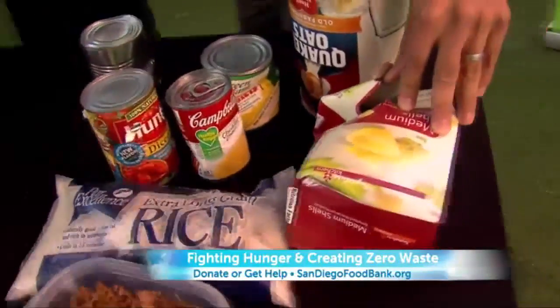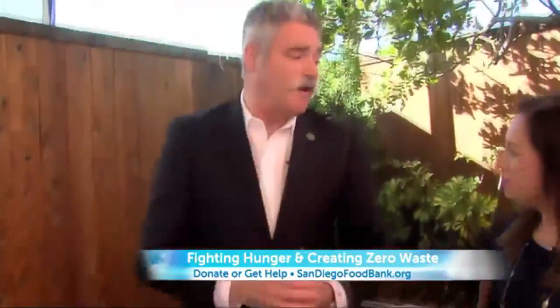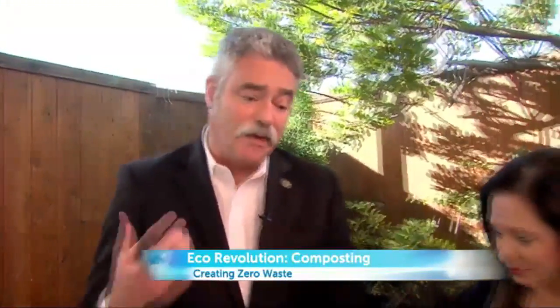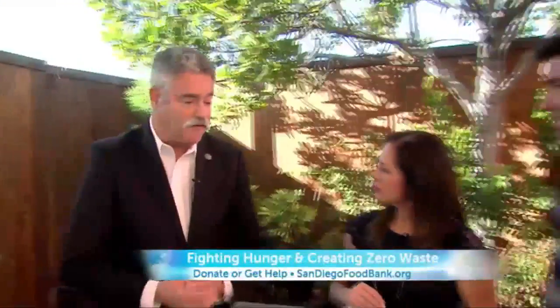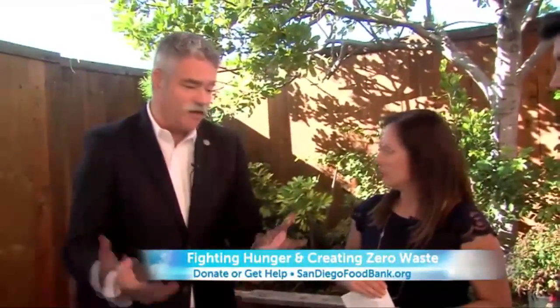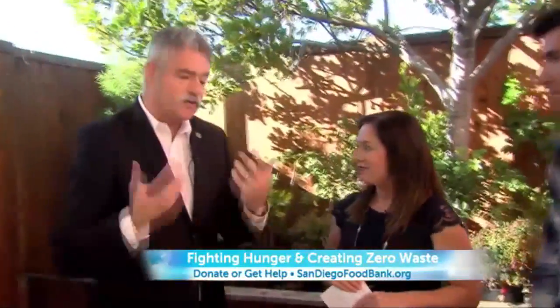How has this changed your mission? It's in keeping with our mission — it's just the next step forward. We're really about serving the community. We're a local food bank trying to help people. We feed 370,000 people a month. When we can save $150,000 a year, that equates to 800,000 or 900,000 more meals in the community. It's all about bringing in local resources and feeding people in need.